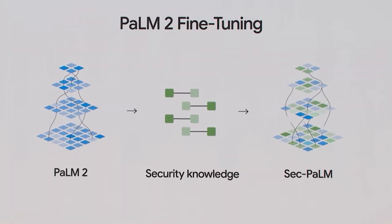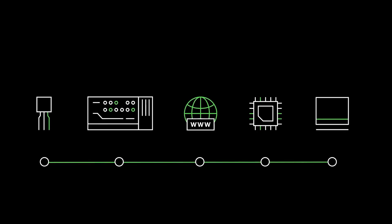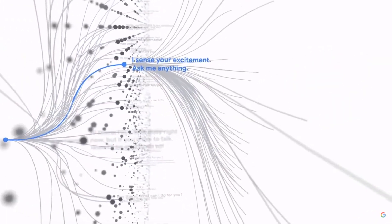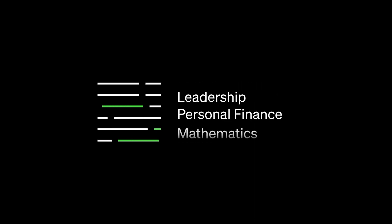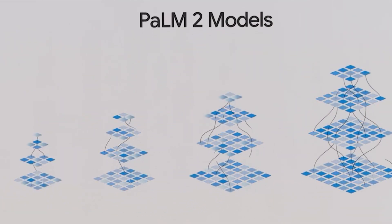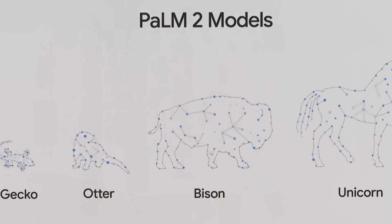POM2 is a strong contender against GPT-4. Sure, GPT-4 has 8 trillion parameters, and no one really knows how many POM2 has. But because of the way it's built, POM2 can be used for a variety of applications. The submodel system POM2 uses is pretty clever. These models are called Unicorn, Bison, Otter, and Gecko in descending order.